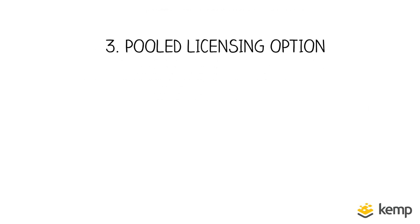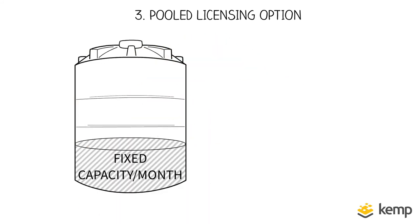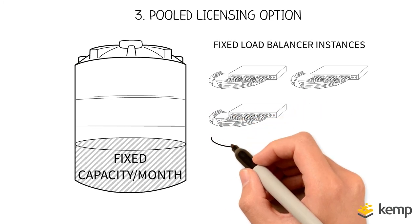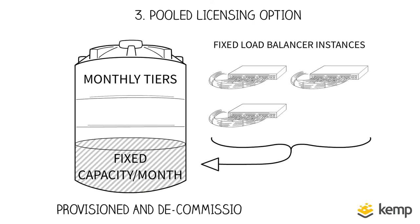Three, Kemp's pooled licensing option provides a fixed capacity of throughput, paid for monthly, from which customers can deploy as many load balancing instances as they require across their enterprise. Just choose the traffic tier you need and the monthly bill will remain the same. Licenses can be provisioned and decommissioned dynamically to meet changing demands.